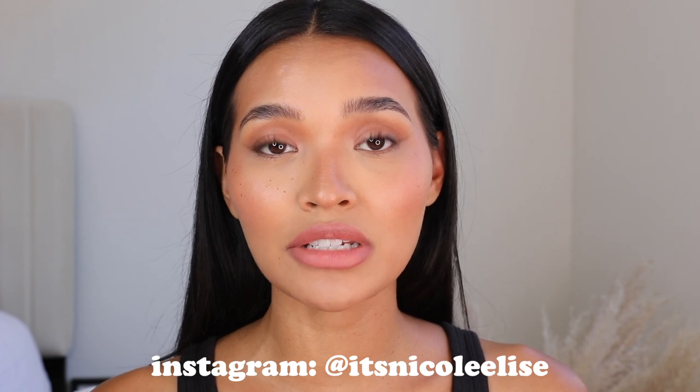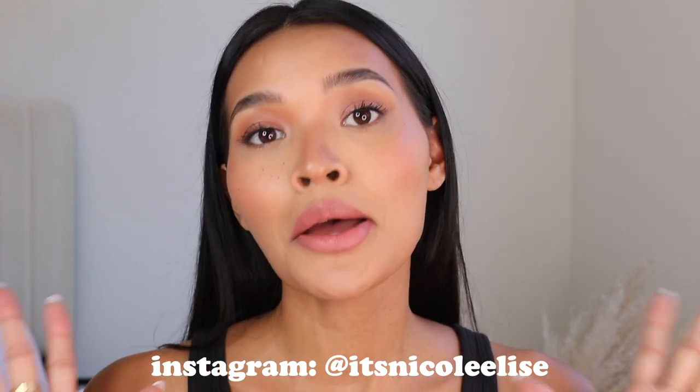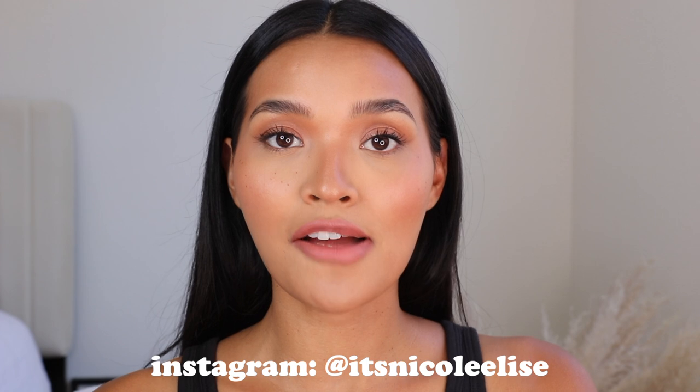Hey guys, welcome back to my channel! Today we are going to be doing a video all on my top favorite pieces from Mejuri. If you have seen my other jewelry videos, you know that Mejuri is mainly where I get a lot of my gold jewelry from. I'm very picky about what I wear and the pieces I select — I personally really like minimal, effortless type pieces, stuff that's pretty simple. Mejuri does that for me.